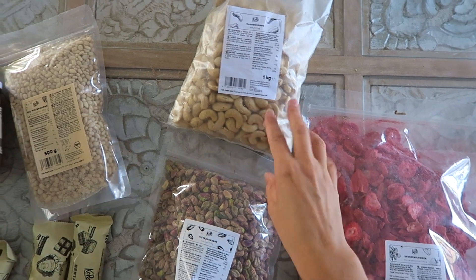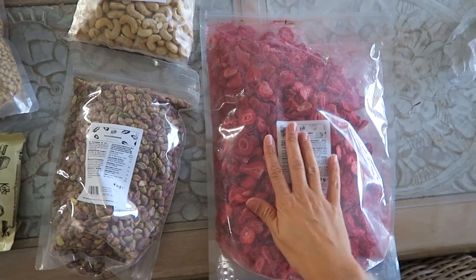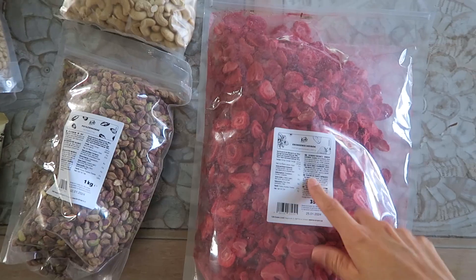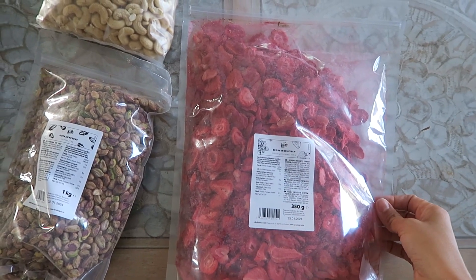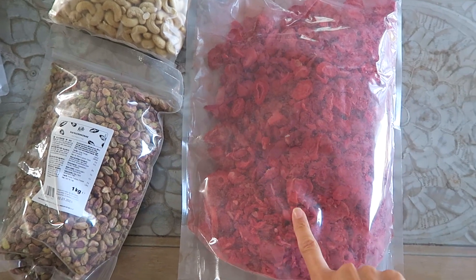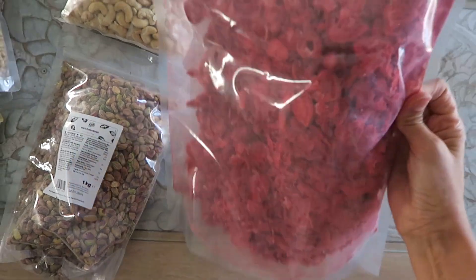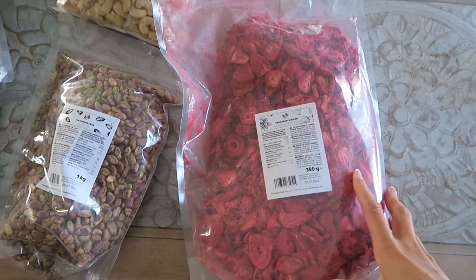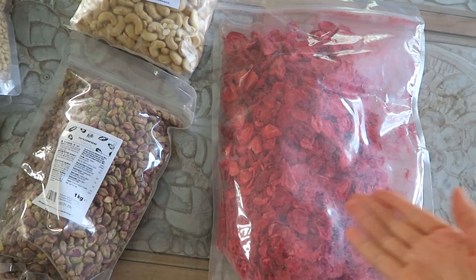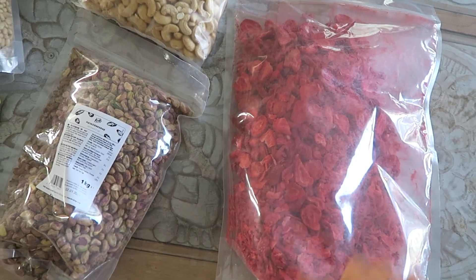J'avais envie d'un truc fraise-pistache, donc j'ai pris des fraises lyophilisées. Je trouve que la couleur est jolie. Mais je suis spécialisée en agroalimentaire au poste de qualité, et honnêtement, en tant que responsable qualité, je ne suis pas sûre qu'un taux de brisure pareil, j'aurais accepté. On a 350 grammes de fraises qui sont belles, et pour l'usage que je vais en avoir — les mettre dans mon muesli — je trouve ça ok. Mais si je travaillais chez KoRo, je n'aurais pas accepté ce taux de brisure.